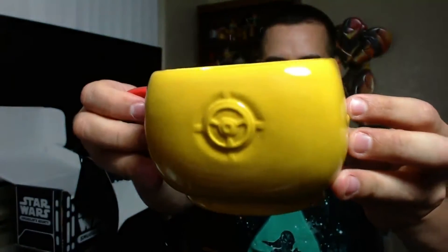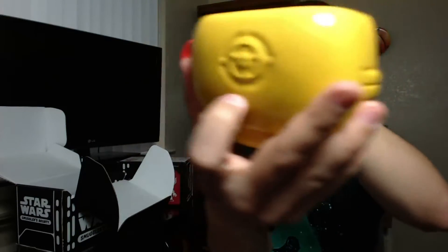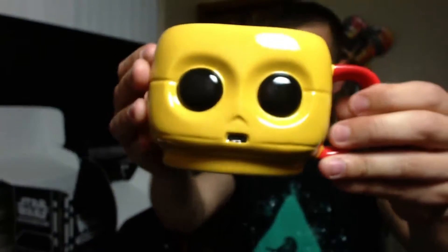Nice — got a little button in the back. Even on this side there's a little detail found on C-3PO's helmet, as well as the back. A nice little Pop Home powered by Funko.